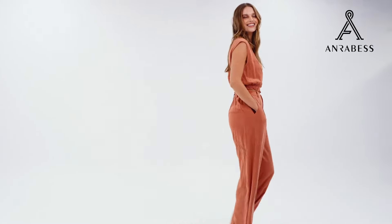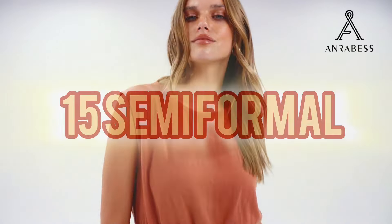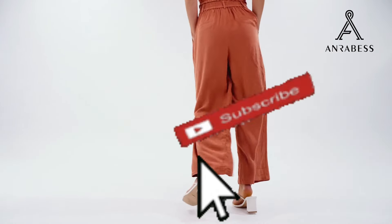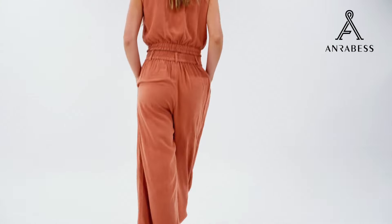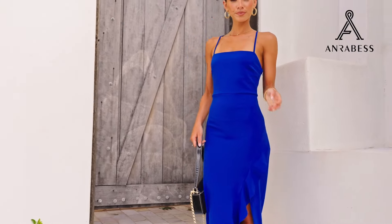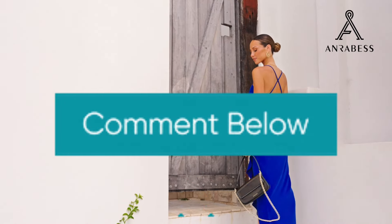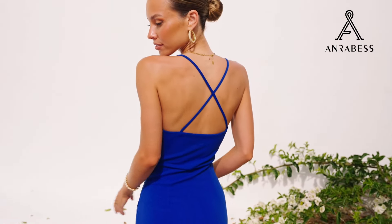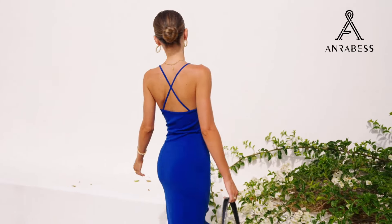So ladies, thanks for watching our guide on 15 semi-formal summer wear for ladies. Don't forget to subscribe for more fashion tips and inspiration. Hit the like button if you enjoyed the video, and let us know in the comments which outfit was your favorite. Stay stylish and stay tuned for more. See you in the next video.